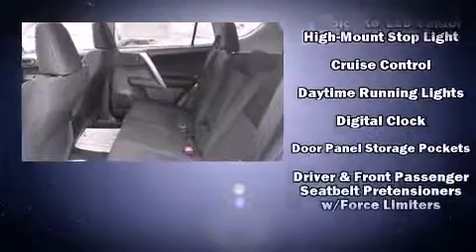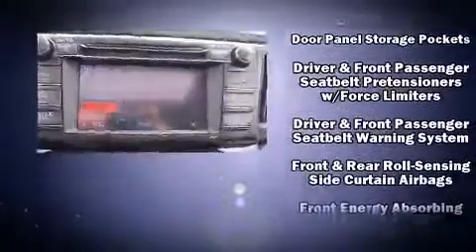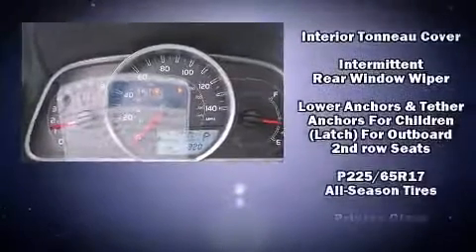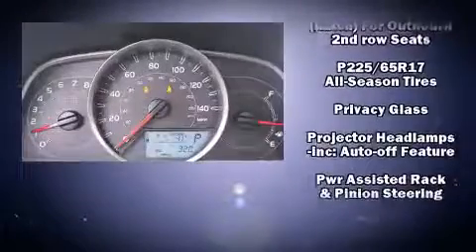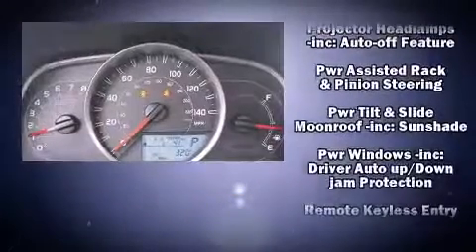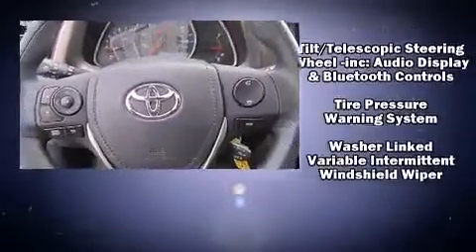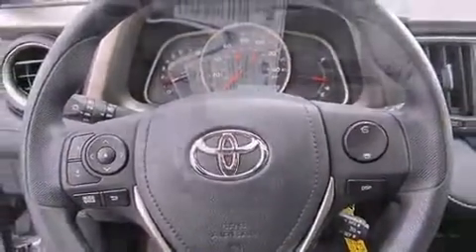Toyota also prioritized safety and security by including head curtain airbags, front and side impact airbags, traction control, brake assist, anti-whiplash front head restraints, a panic alarm, and four-wheel disc brakes with ABS. Sophisticated all-wheel drive assures superb handling in any weather condition.